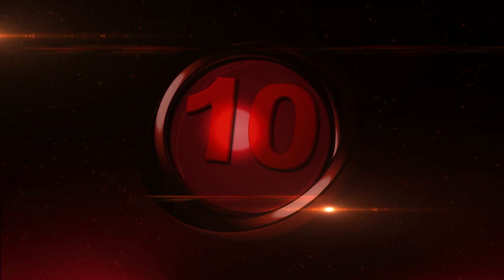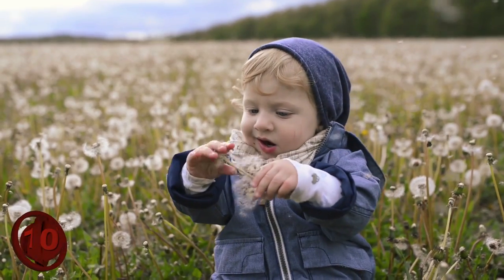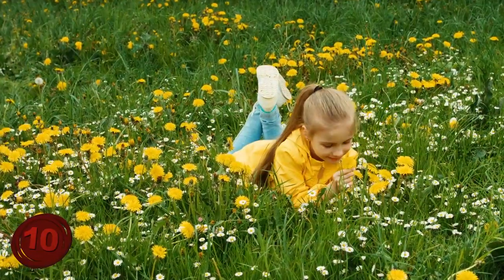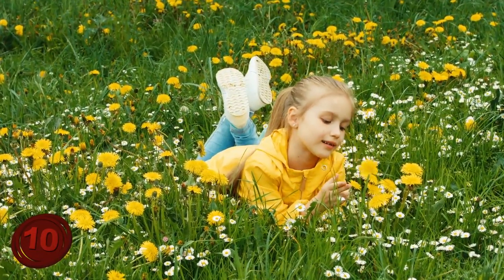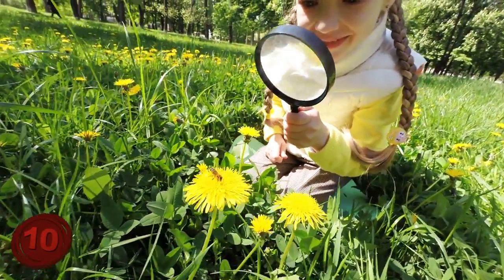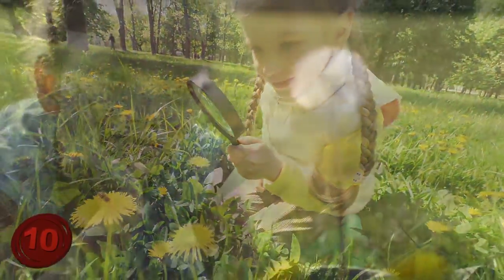Number 10: Dandelions. Dandelions are one of those herbs you wouldn't necessarily associate with being medically beneficial, but they definitely are. Almost all of us have it in our backyards, but we simply don't think about it. The amazing thing about dandelions is that the whole plant can be used for medical purposes, because each part is beneficial in some way.